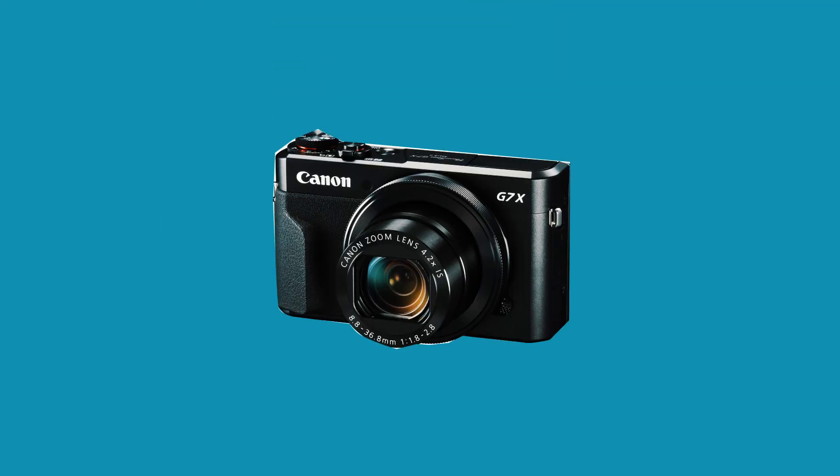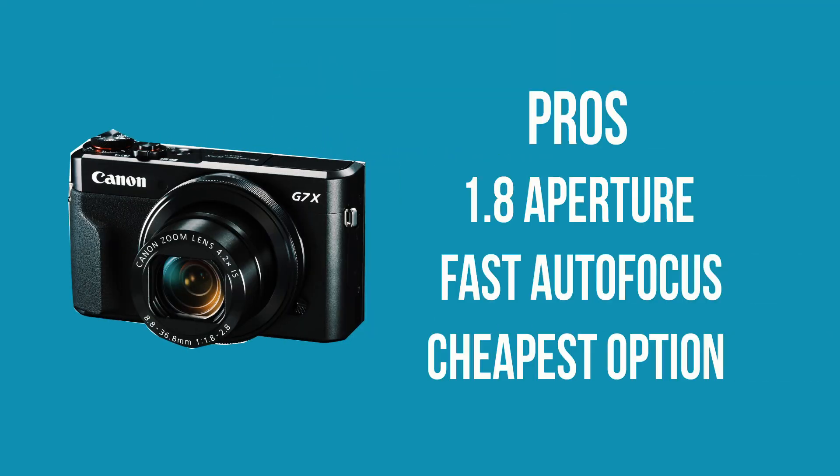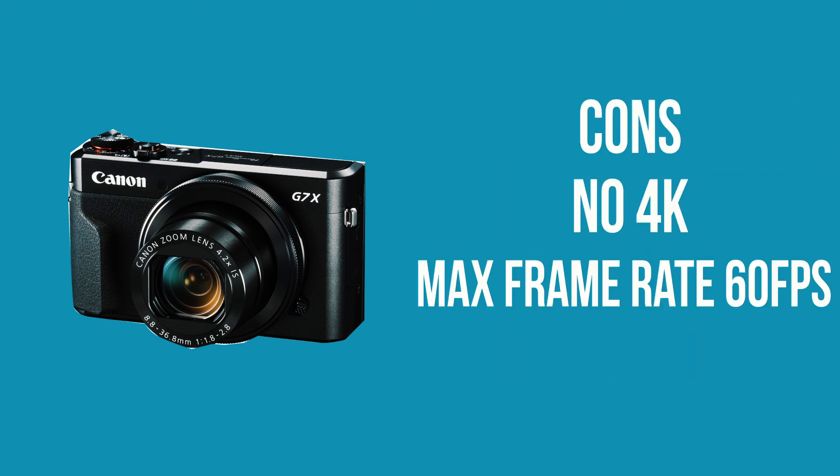A direct competitor to the Sony RX100 series is the Canon G7X line. Most vloggers use the Canon G7X as their secondary vlogging camera, due to its very fast autofocus speed. I've not used either of these two cameras, but I have done a lot of research on them. Personally, I would go for the RX100 Mark V out of all these cameras.